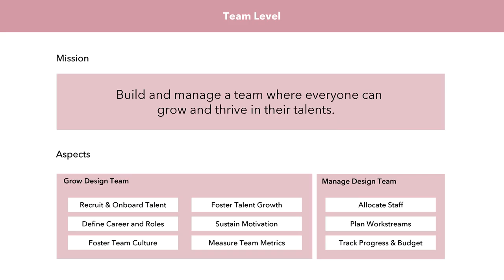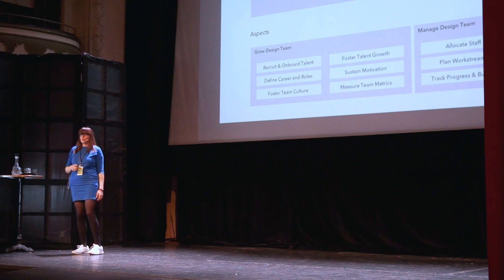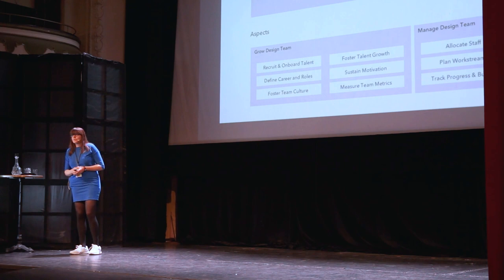The team level is everything where we look at the design team. The mission — often overlooked — is to build and manage a team where everyone can grow and thrive in their talents. What that means in practice is often unclear. I collected all the things design leaders should look at when growing the team, for instance: defining career roles, sustaining motivation, fostering talent growth. The design team also has to be managed — meaning who is working for which product team, how we allocate resources, and plan work streams.